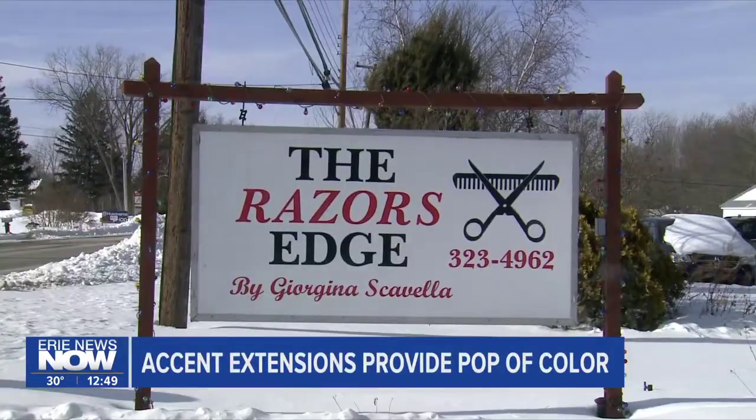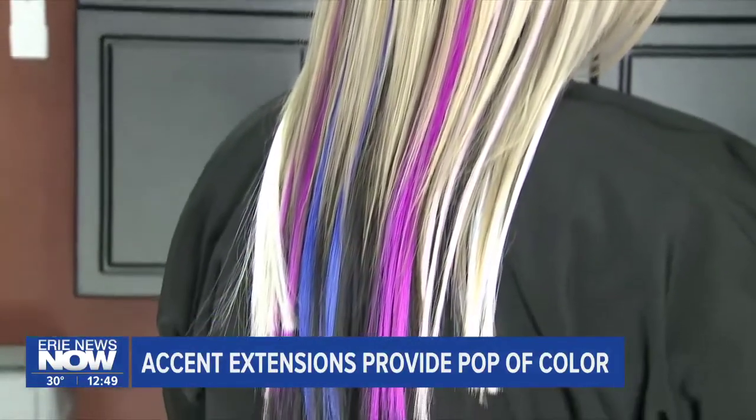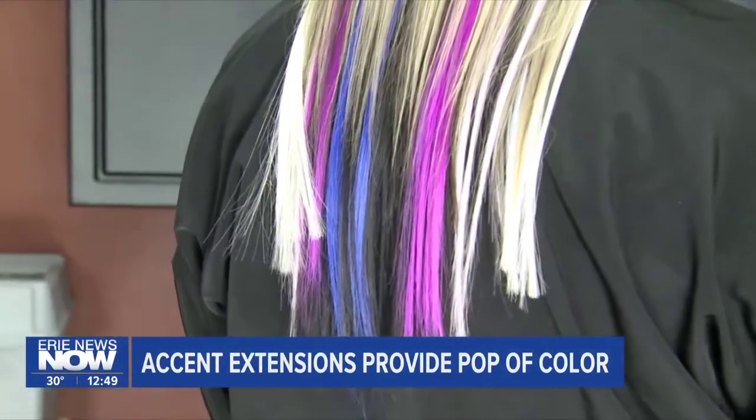At the Razor's Edge Salon in Harbor Creek, owner Georgina Pearson says accent extensions can provide that bit of fun for your hair. It takes two seconds to put them in, so you can do any color, any length that you want. Super easy. You can pick a combination of colors or just one color here and there.